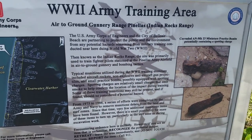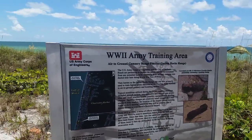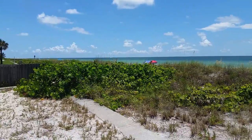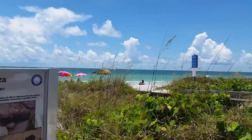So, a little bit of history here on Bel Air Beach, what currently is a private beach.